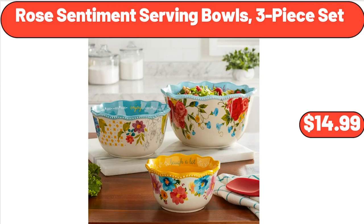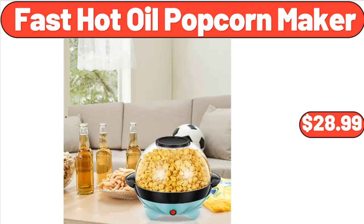Rose Sentiment Serving Bowls, Three-Piece Set, $14.99. Fast Hot Oil Popcorn Maker, $28.99.